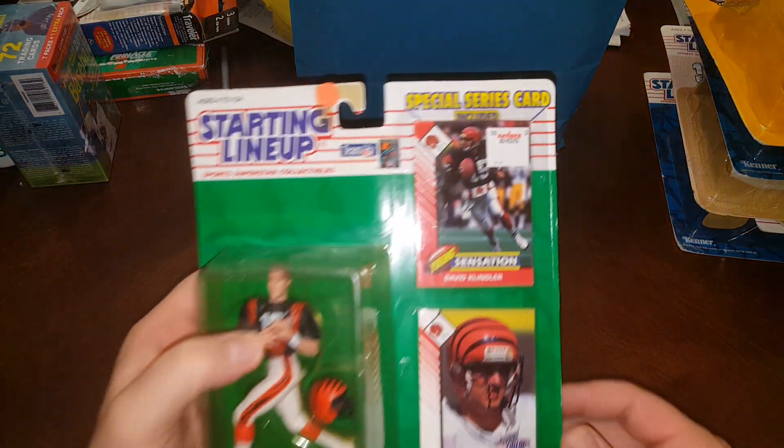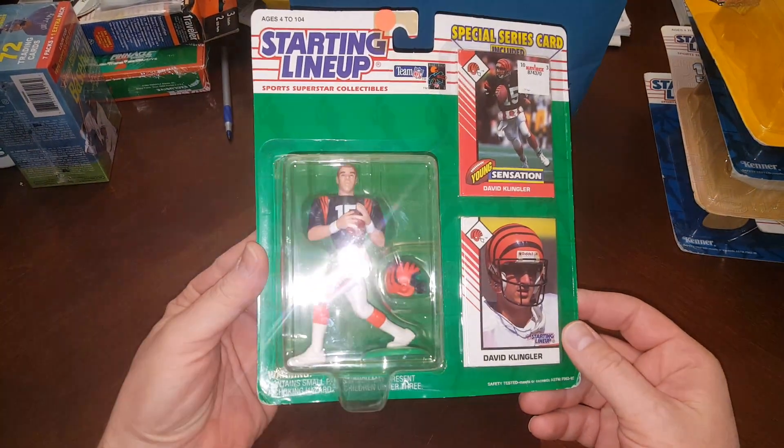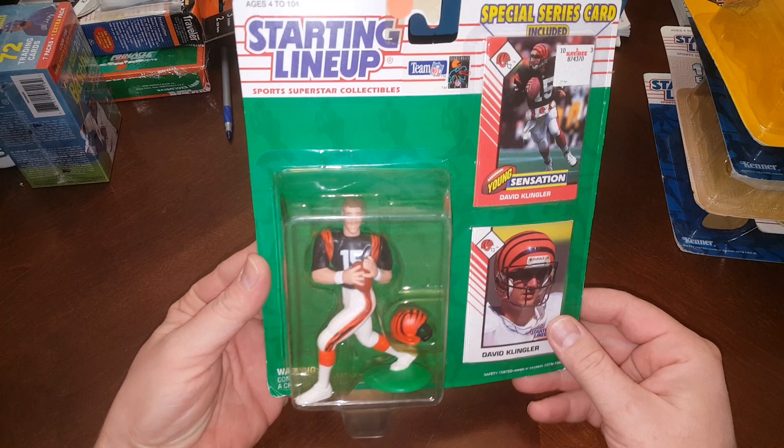Sorry about that, guys — someone got up in the camera. Sorry guys — I apologize if you saw that.